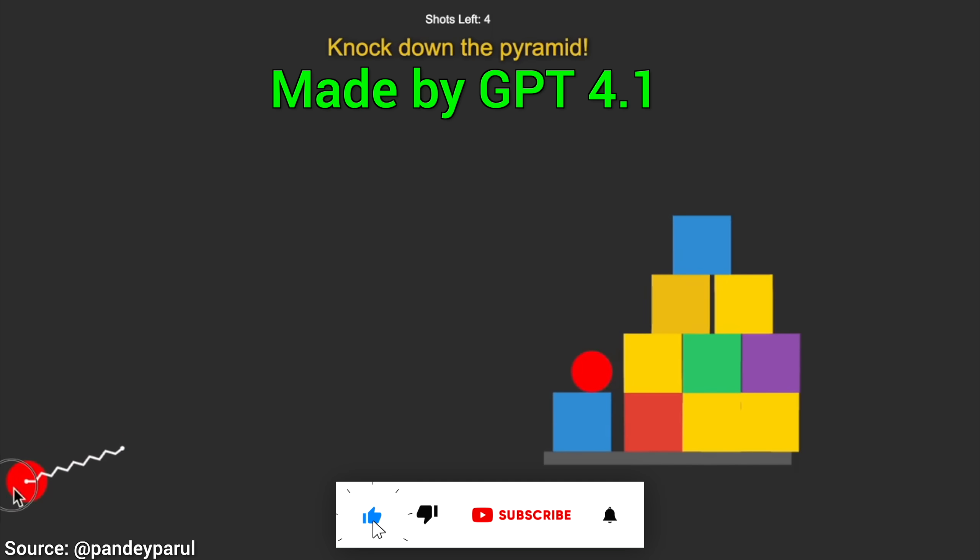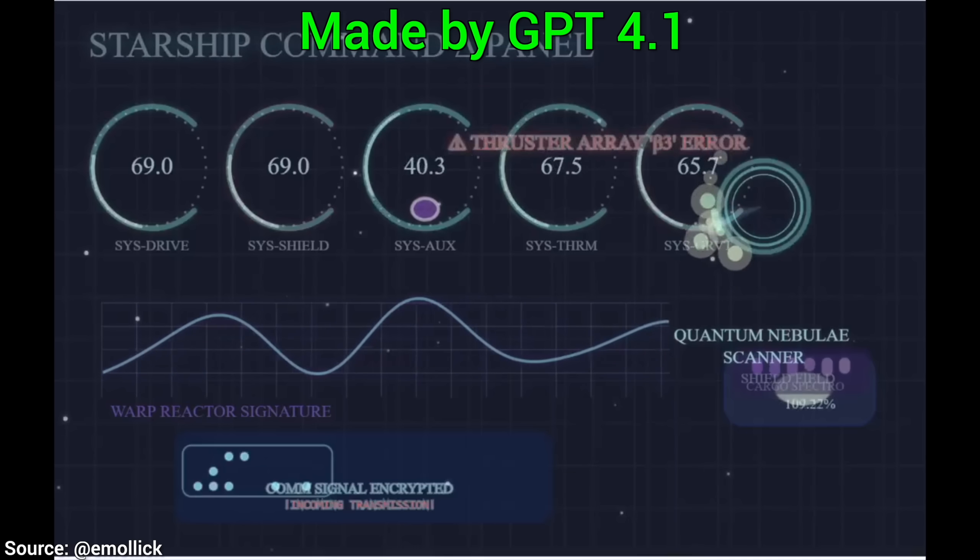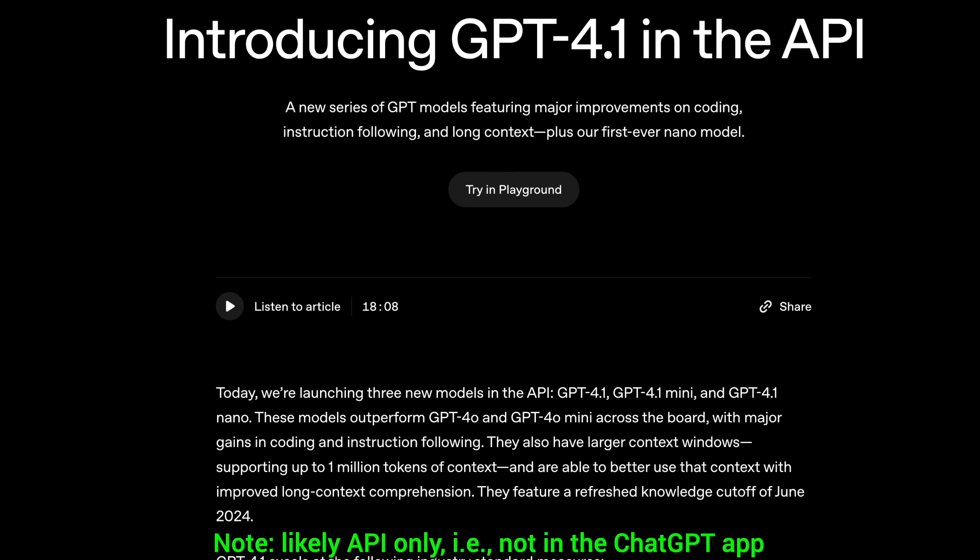GPT 4.1. Three new models just appeared: 4.1, Mini and Nano. This is a mainly coding-focused AI assistant.